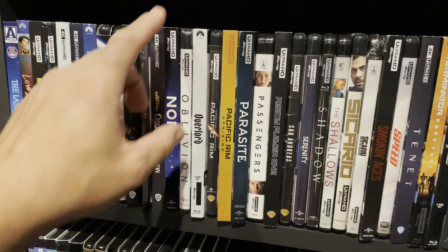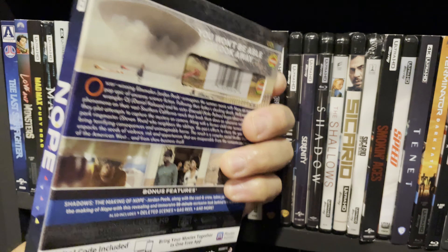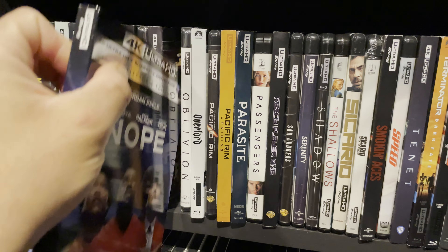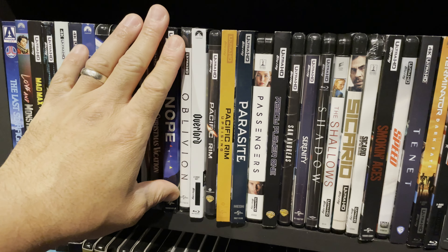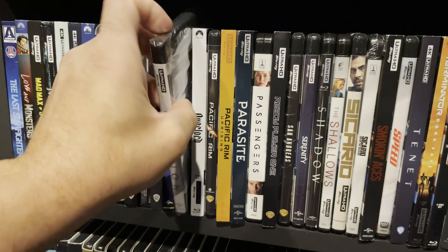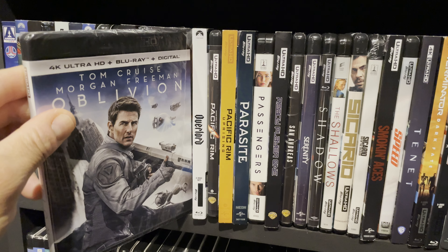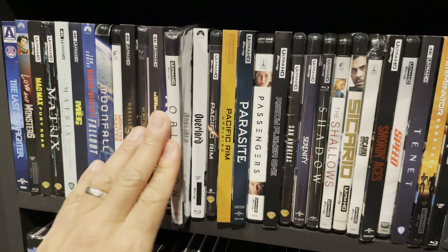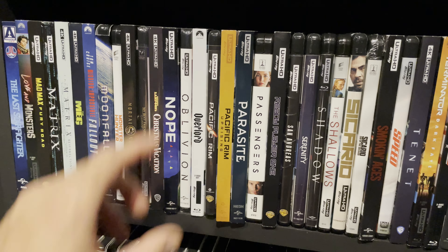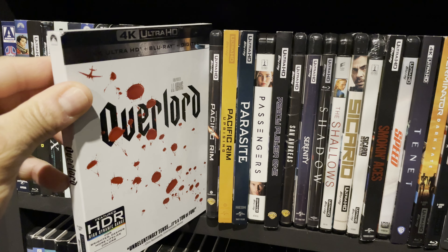Nope — I really like this movie and it presented really well in my home theater. It looked and sounded fantastic. The movie itself is very good — it's funny, scary, weird, and smart; just a really great movie across the board. Oblivion — this was a recent buy. I've seen it before but never in 4K; I saw it on sale priced low enough that I got it.